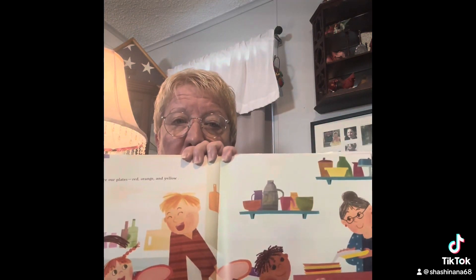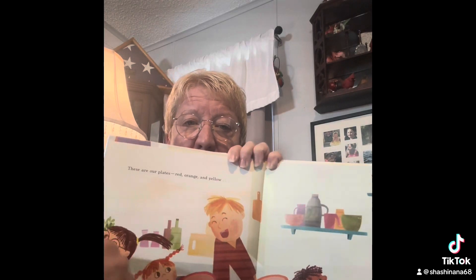There are our plates — red, orange, and yellow. There they are! Are they going to set the table? I think so. They go with the napkins sewn by mom, surrounding the sunflowers picked by my cousins, set on the table that granddad built.